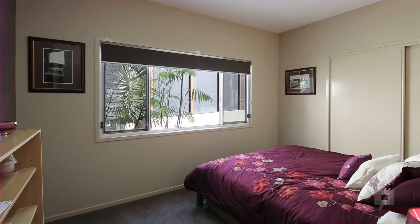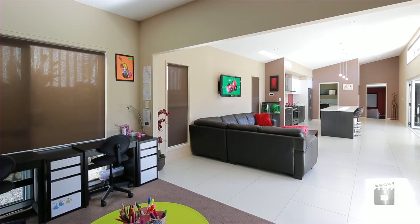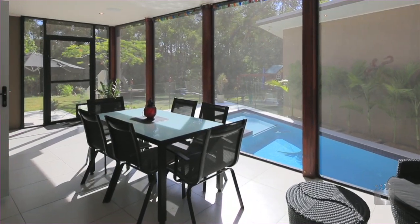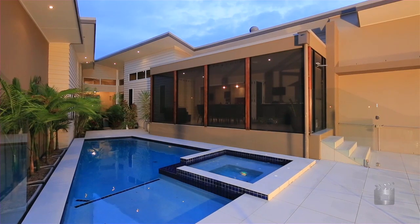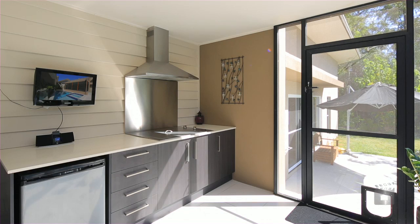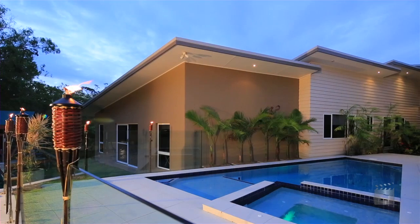The thoughtful design of this home doesn't stop here. Additionally, there's a back-to-base security alarm, CrimSafe screens, internal intercom system, ducted air conditioning, vacuum aid and electronic blinds. The Florida room features a teppanyaki barbecue and offers views into the pool and rear yard.